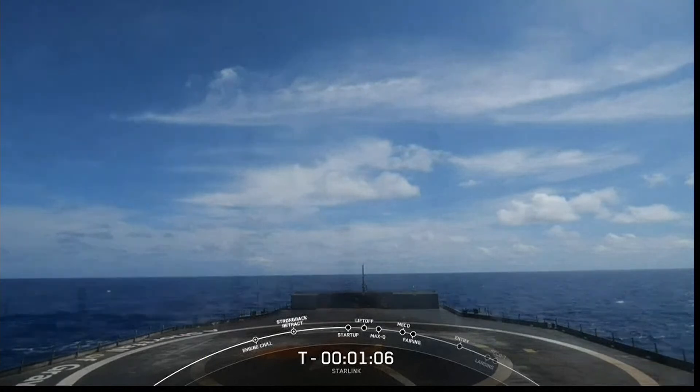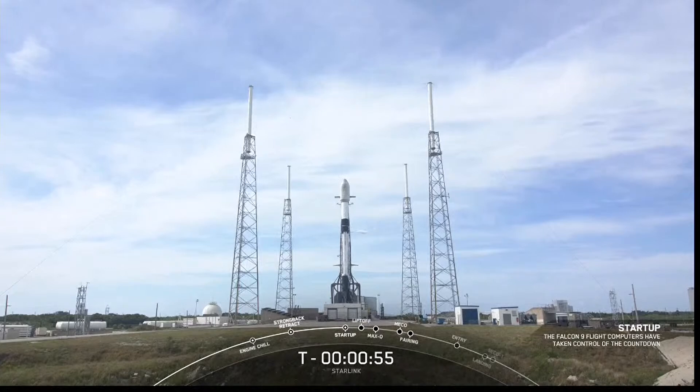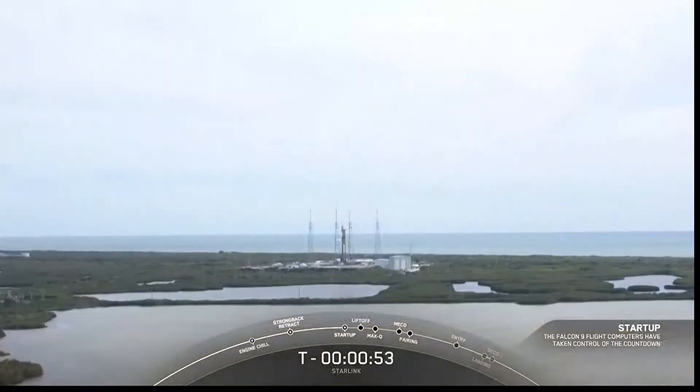Successfully recovering parts of the rocket allows SpaceX to refly the most expensive parts of the rocket, which in turn drives down the cost of space access. Falcon 9 is in startup — the internal flight computers have now taken over the launch countdown, and we're just waiting for the final call from the launch director.